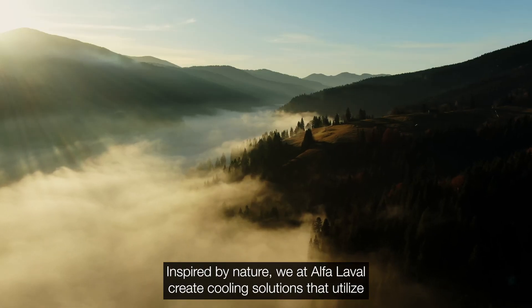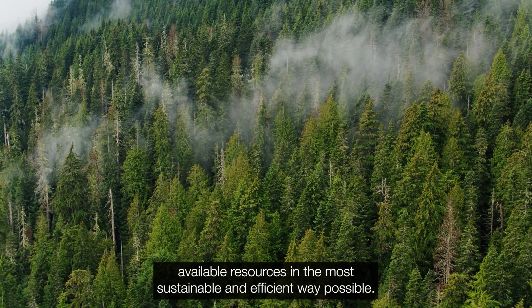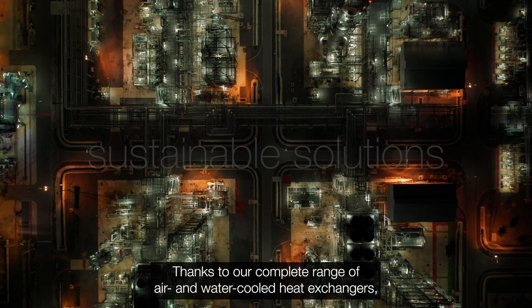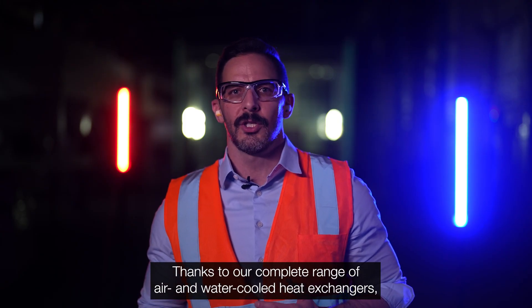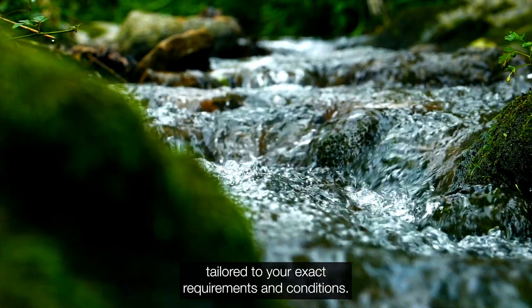Inspired by nature, we at Alfa Laval create cooling solutions that utilize available resources in the most sustainable and efficient way possible. Thanks to our complete range of air and water-cooled heat exchangers, we develop cooling systems tailored to your exact requirements and conditions.